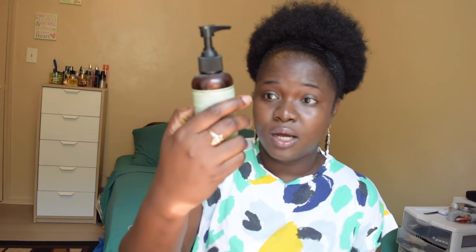Moving on to deep conditioners — I also have the Wen 6-to-9 by Chaz Dean, which is an ultra-nourishing conditioning treatment. I absolutely love this; it's a great deep conditioner. I also have my own personal deep conditioner that I made myself.